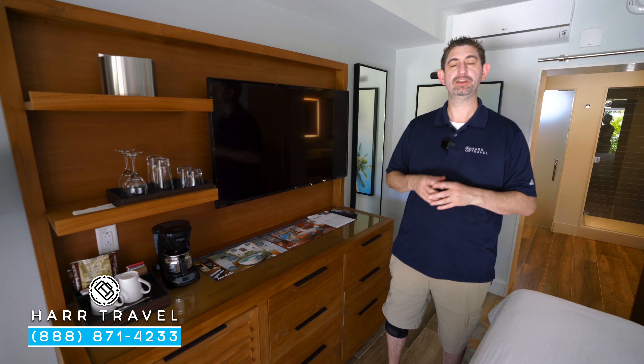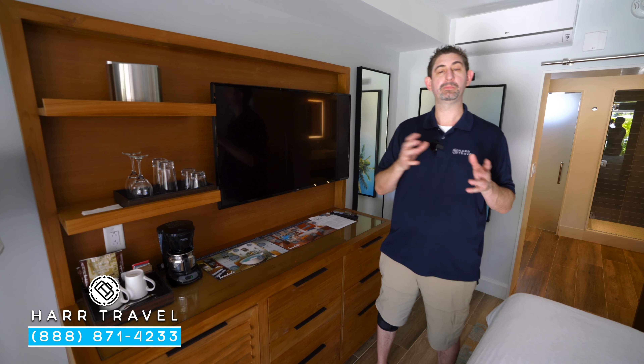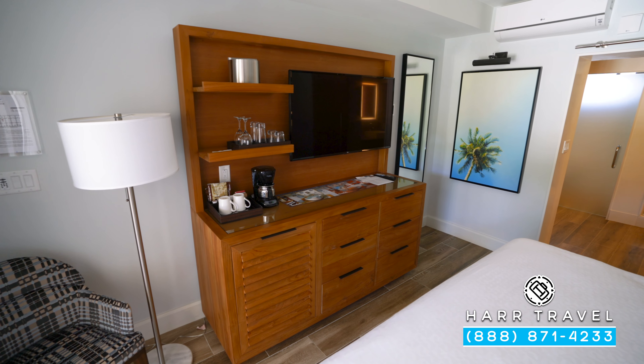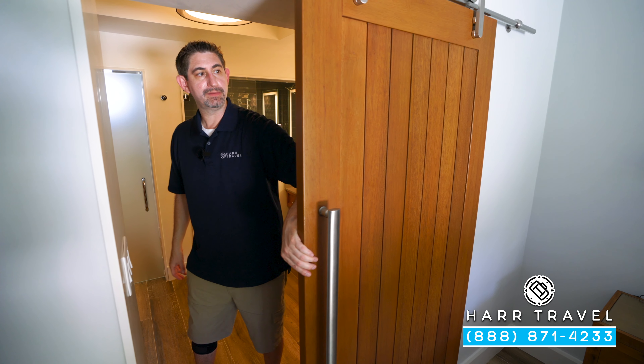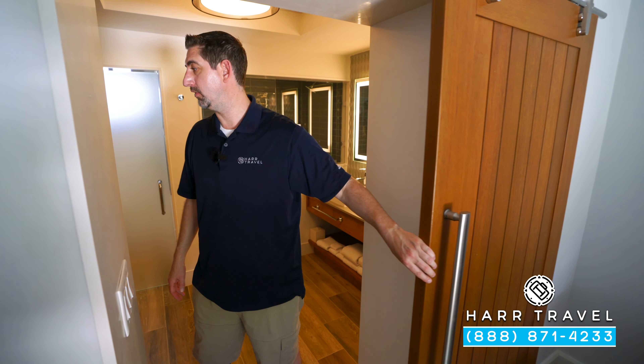Just underneath, you're going to have your mini fridge, fully stocked upon your arrival and replenished throughout with beer, wine, soda, juices, and bottled water. I did want to point out they've got a door here heading into the bathroom area if you want that extra level of privacy.